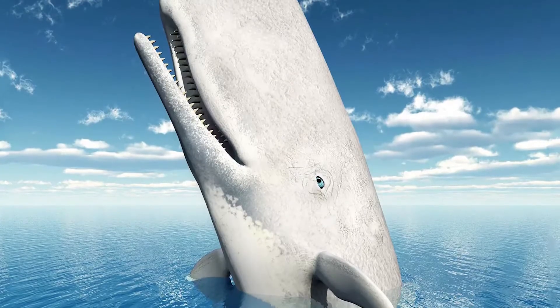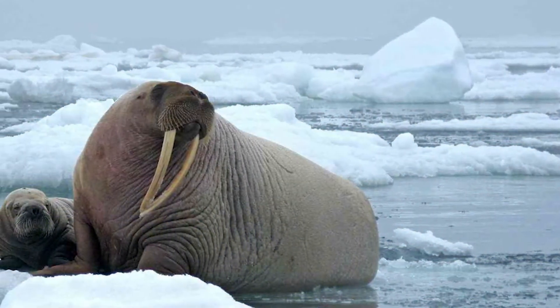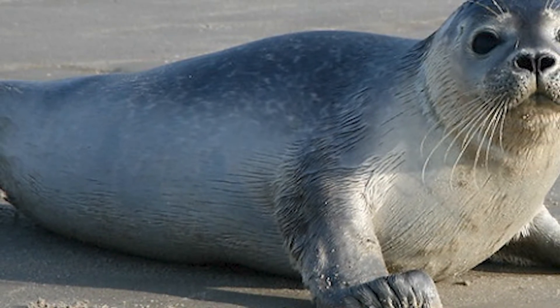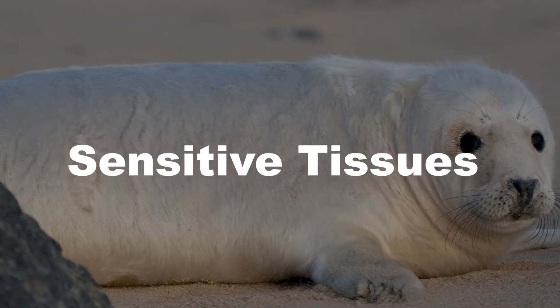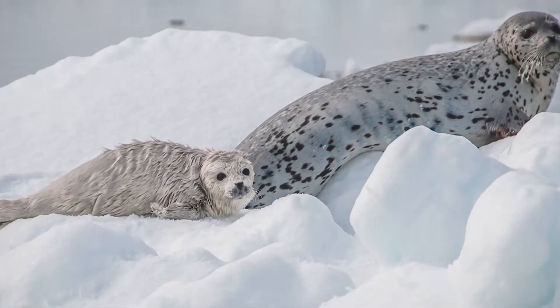The fat works similarly to thick fur, but not quite the same. The thick layer of blubber beneath the animal's skin acts as a barrier, reducing heat transfer between the animal's body and the cold environment, effectively retaining body heat and keeping the animal warm. Blubber also provided cushioning against physical impacts — it shielded internal organs and sensitive tissues from freezing temperatures and helped reduce the risk of injury from collisions with icy surfaces.